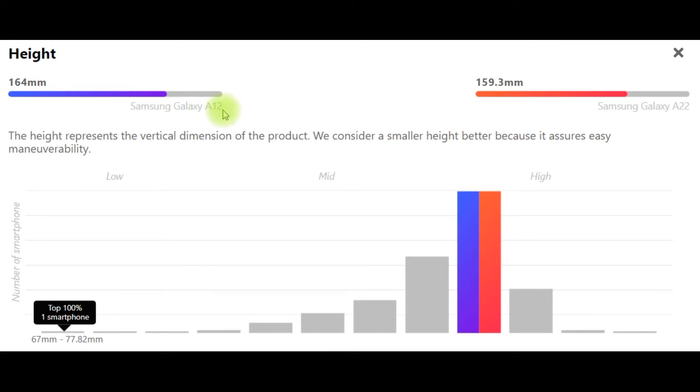Height: Samsung Galaxy A12 – 164mm, Samsung Galaxy A22 – 159.3mm. The height represents the vertical dimension of the product. We consider a smaller height better because it assures easy maneuverability.